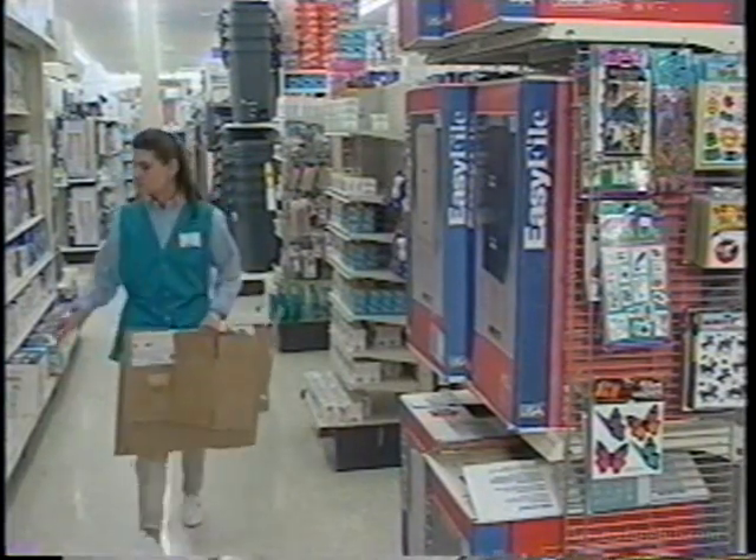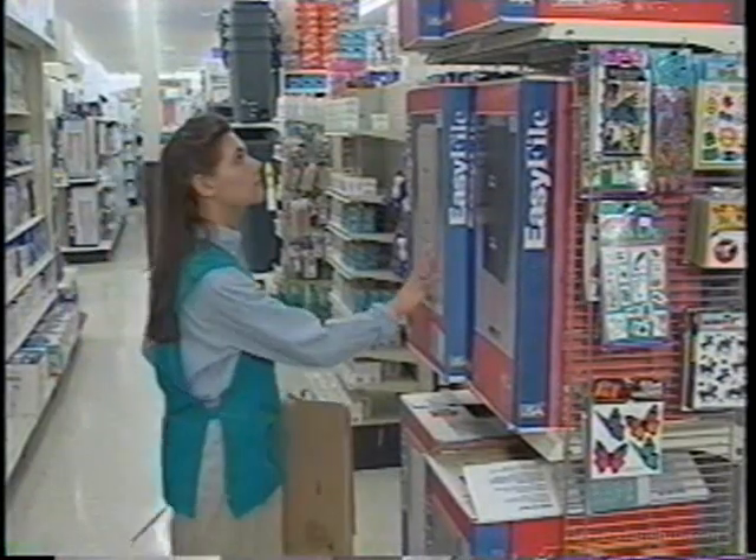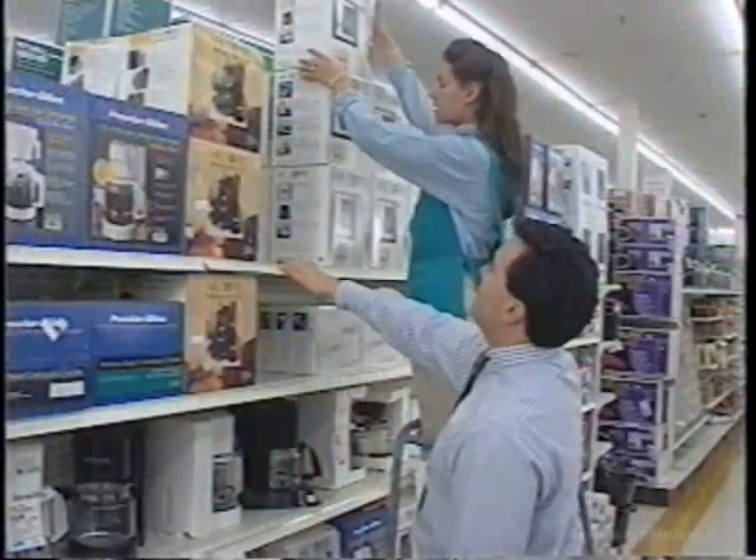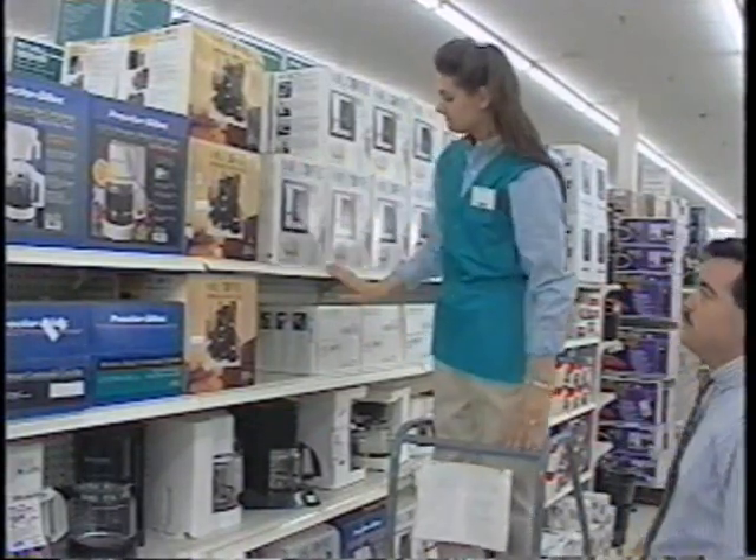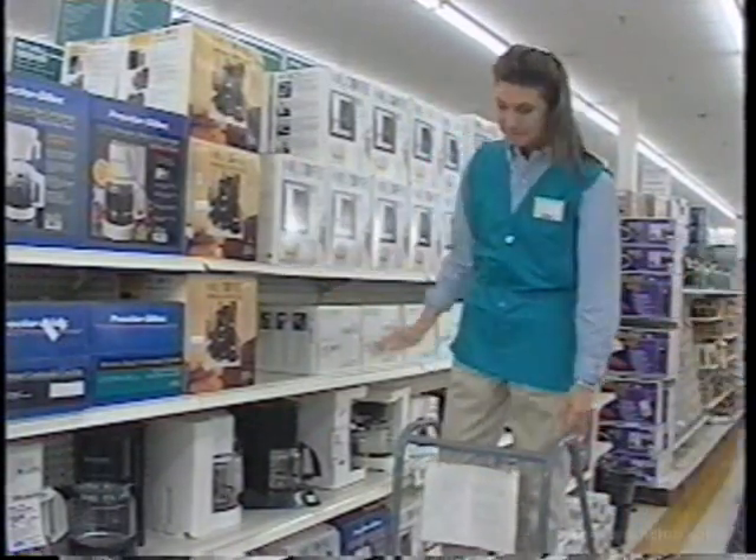The way to minimize hazards in the workplace is through education and awareness. At Ames, we believe a safe work environment for our customers, as well as our associates, is a team effort. Safety is everyone's responsibility.